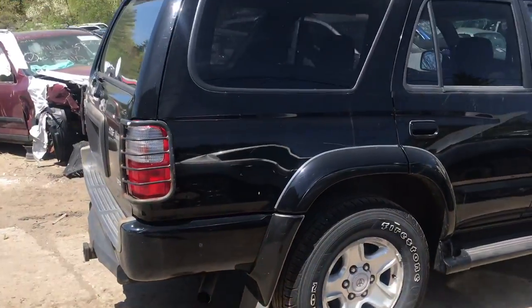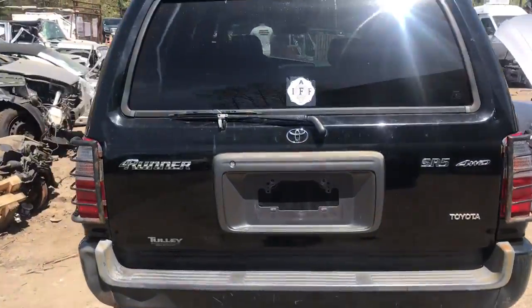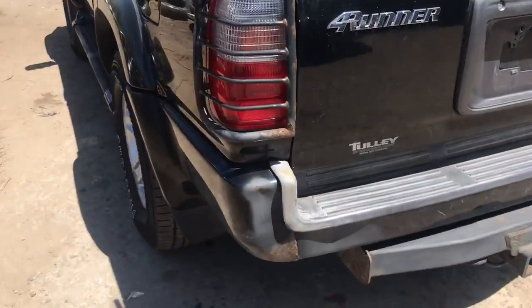The tailgate's got some dents — you can't really see it on the black. The lid's good. The bumper's got damage.